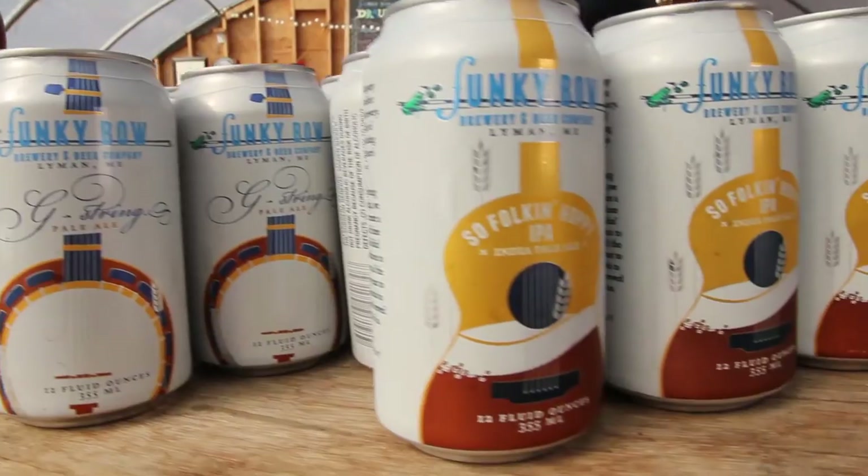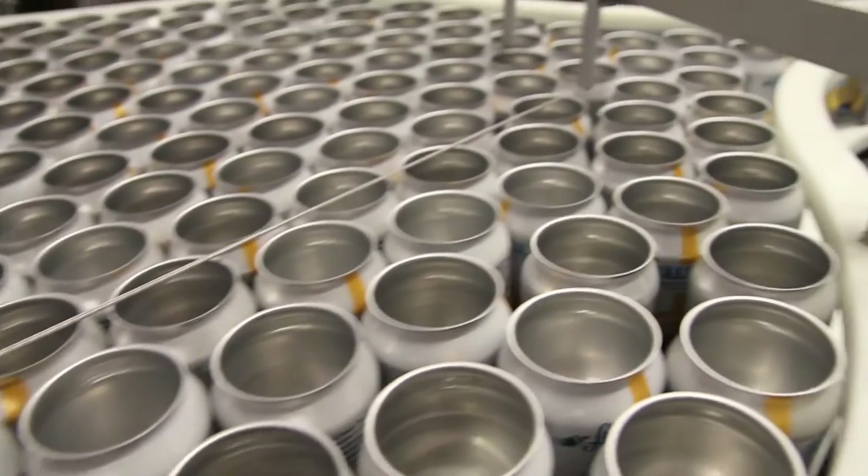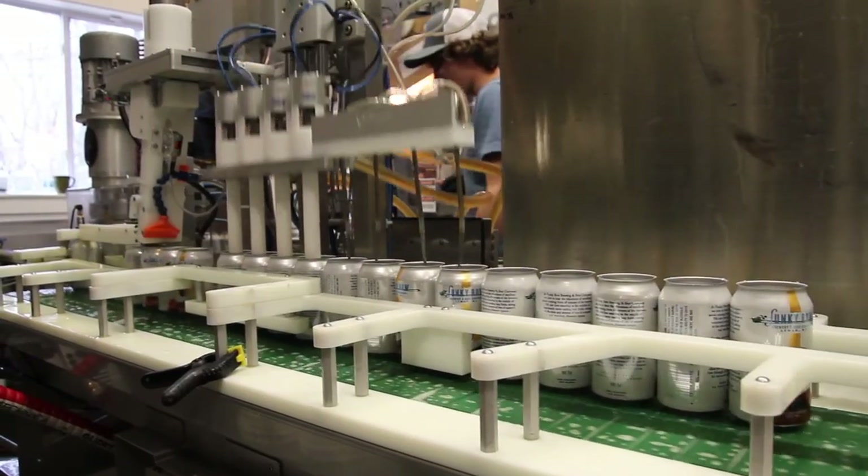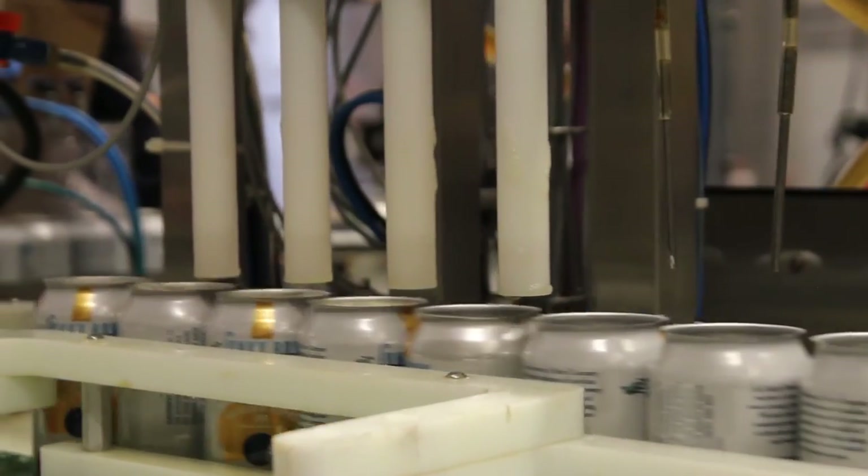We put Funky Bow in cans because first of all they're light blocks — you can't get light through the can, which can harm beer. The shelf life of the beer is more stable in a can, and cans don't break. Also, the canning process is extremely well done here, so there's very little oxygen in there.